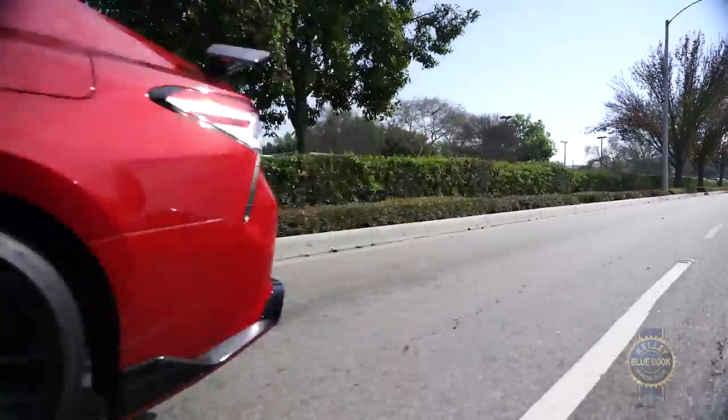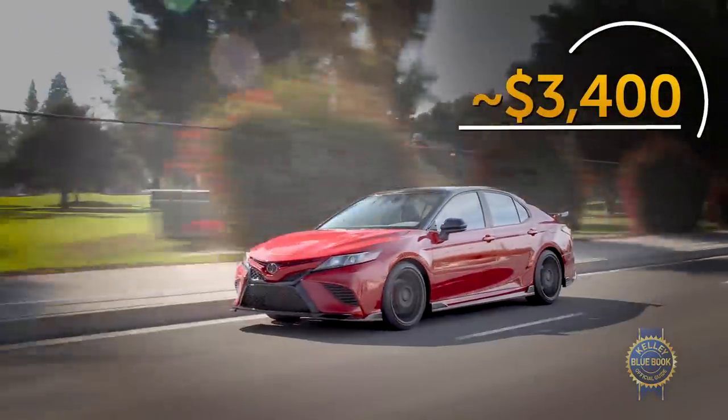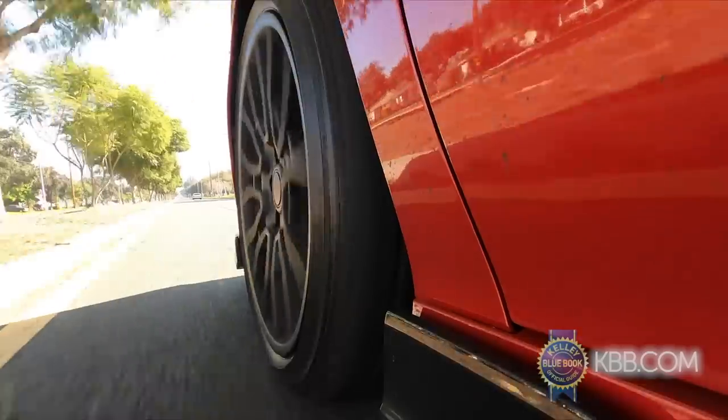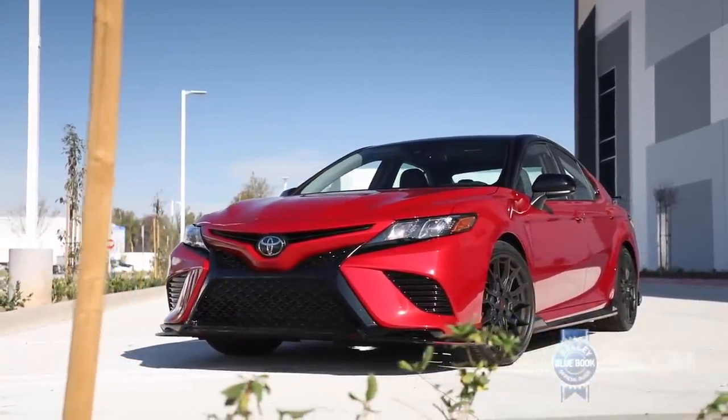Last thing about the TRD: it's the cheapest way to buy a V6, undercutting the XLE V6 trim by about $3,400. The TRD is slightly less efficient than the XLE V6, but if you like V6 power, wings, stance, and value, buy the TRD.